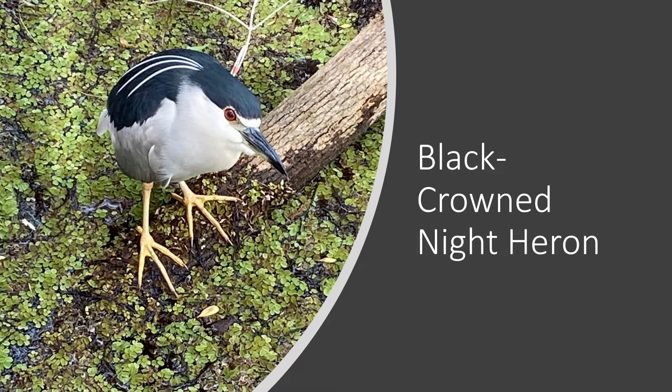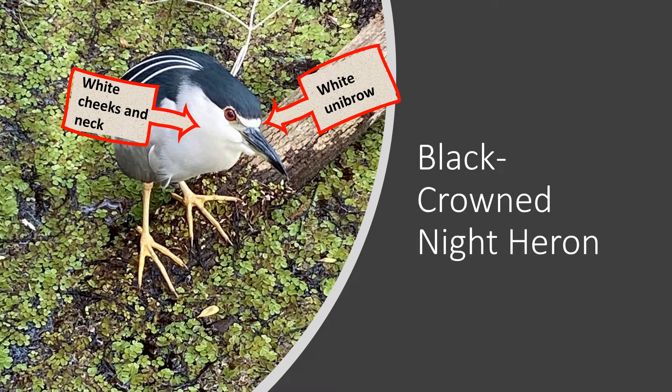The black-crowned night heron has, you guessed it, a completely black crown with only a small white patch that runs like a unibrow horizontally above its bill between its eyes, and its cheeks and neck are also white.